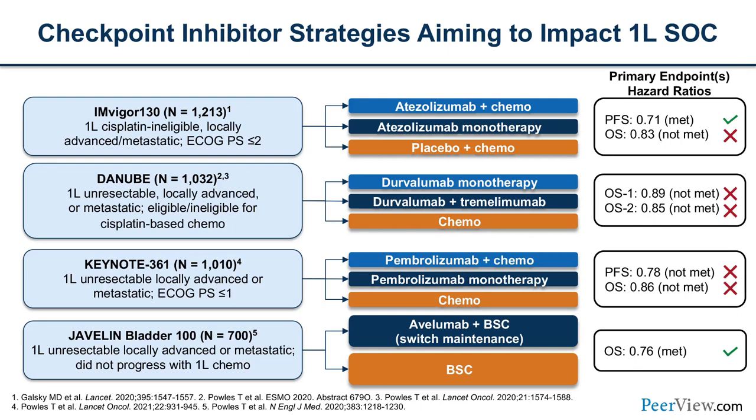Turning attention to metastatic disease — patients who have had cancer spread outside the bladder — we've seen many trials read out in the advanced setting, many building on early successes of immune checkpoint inhibitors. Approvals for many agents were based on phase 2 accelerated approvals, with registrational trials testing whether they would add to standard chemotherapy agents.